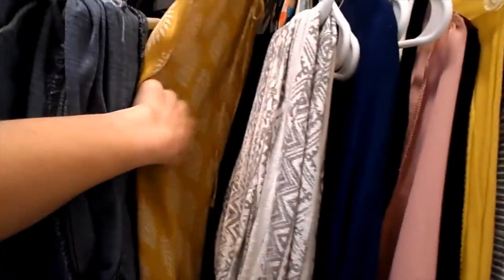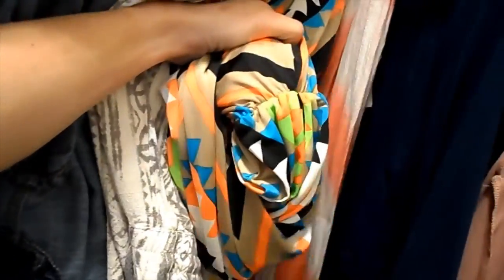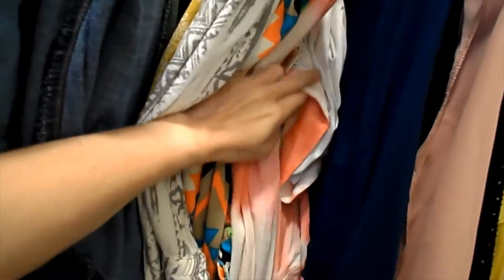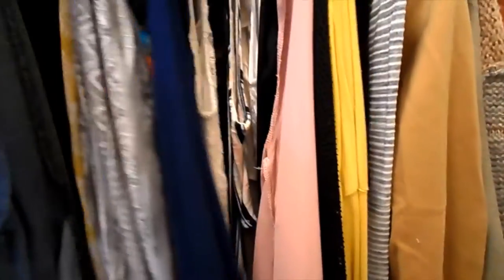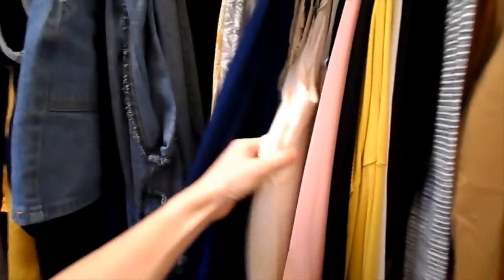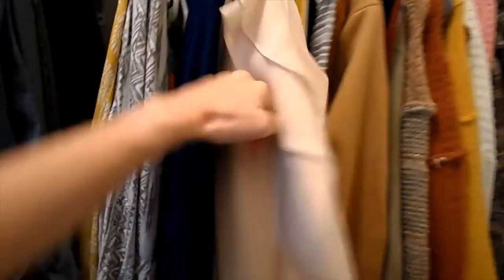And then this is like very summery stuff. This is a maxi dress. This is a two-piece set with a maxi skirt and like a tank top — I got that from Bella Rose a couple summers ago. And then I've got my fancier rompers and fancier dresses. This is what I wear at graduation stuff and just to church — with that nude pink color. And then this fitted white dress.